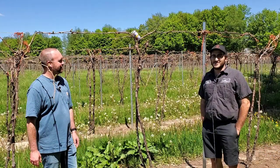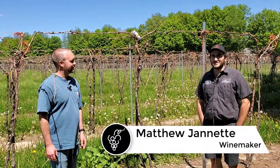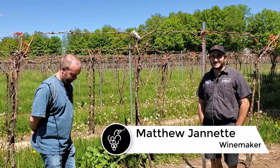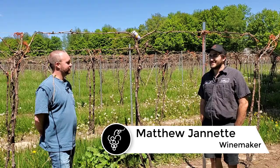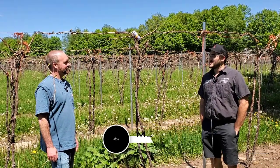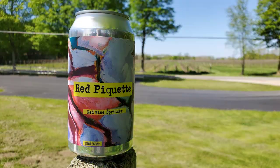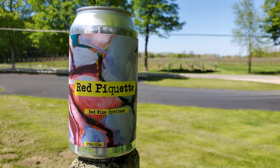Why don't you tell us what we got? So our new product that we are launching this weekend is our Red Paquette. Paquette is kind of a misnomer to call it a wine, I would say. I would call it more of a wine spritzer type of thing.